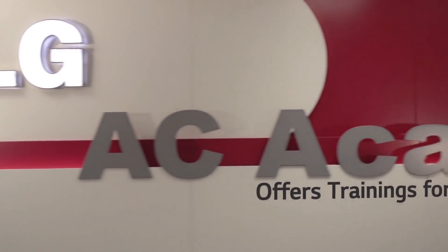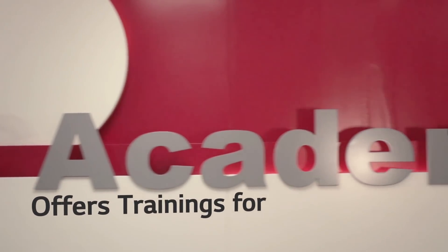LG normally provides comprehensive support for each project from the design stage, installations, commissioning, and services. For that purpose, LG already established the LG Academy in Dubai 12 years ago. In that academy, we can provide different trainings for different members.